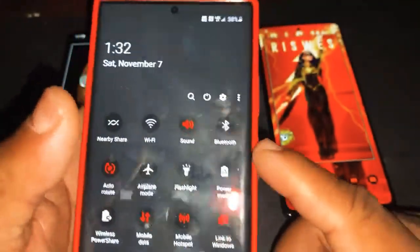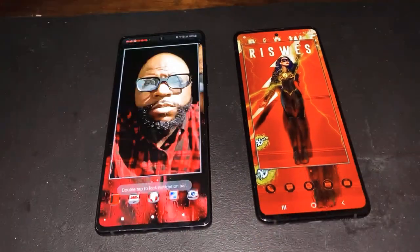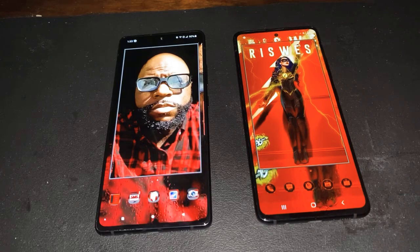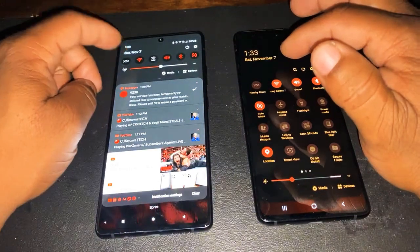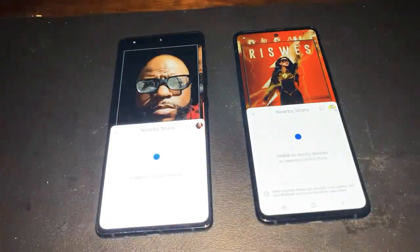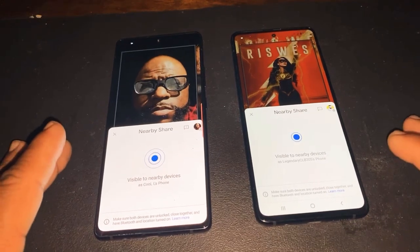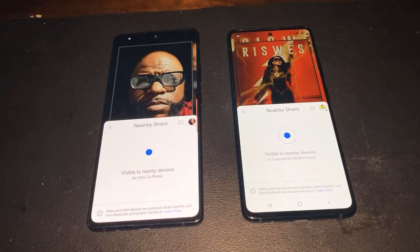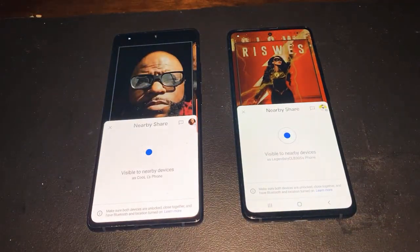A new feature on these two devices is Nearby Sharing — some Android devices don't support it yet because it's still in beta. This is called Nearby Sharing, and it's a feature that Google came up with. I just love using this feature. It's something you can link up with any compatible device. I got to use my Samsung device and do a nearby sharing demo — you'll see what happens.